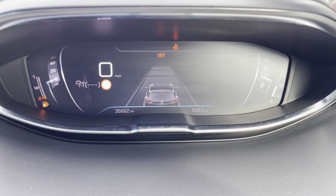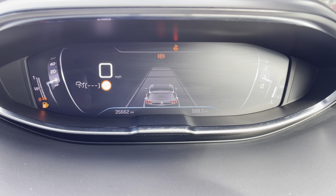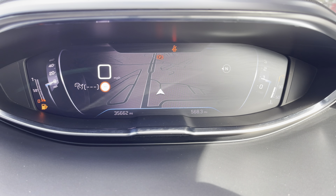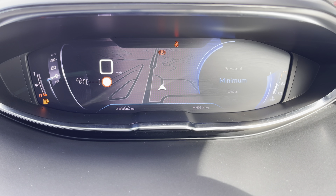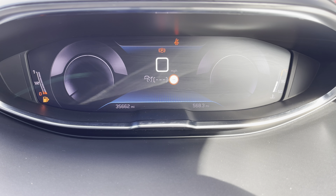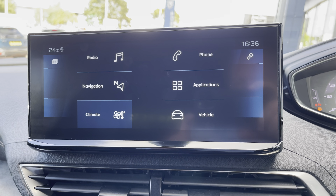Fingertip controls on the steering wheel allow you to easily control the car's functions. The Peugeot i-Cockpit comes with many different display settings. These include a lane assist display, a navigational display to easily guide you to your destination, a personal display, minimal display, and a more traditional dials display.